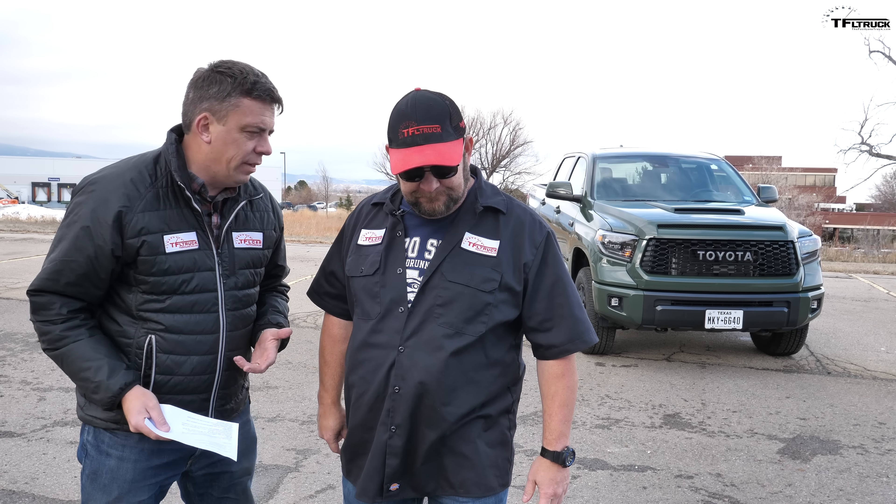Hey guys, great news. We have a 2020 Toyota Tundra TRD Pro in Army Green. I'm sorry, dude — it's an old design and the data is in. This truck is no longer relevant.